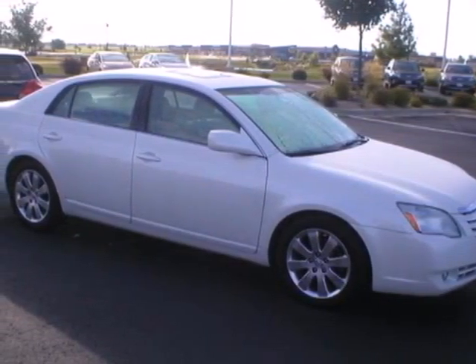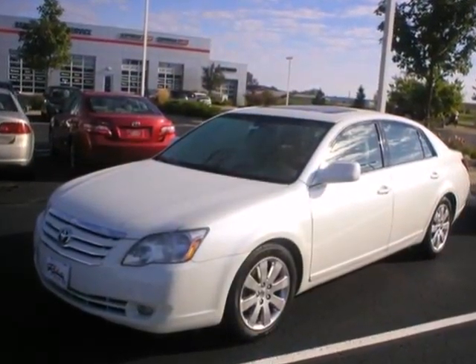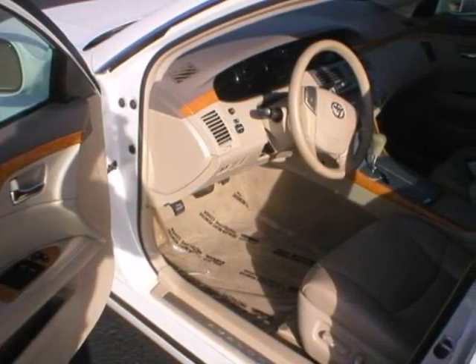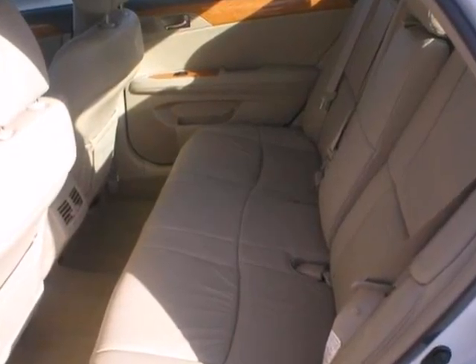It's a 2006 Toyota Avalon. Features include dual-zone automatic climate control with air filtration, a multi-speaker stereo sound system with steering wheel controls, keyless entry, power trunk release, and power door locks with two-stage unlock.